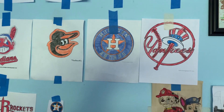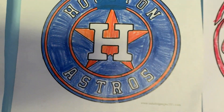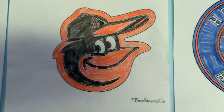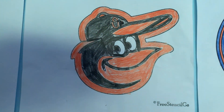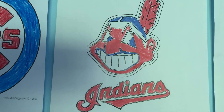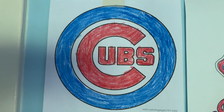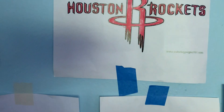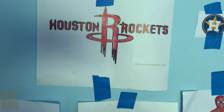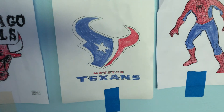So please enjoy. The first is the Houston Astros. The second is the Baltimore Orioles. The third is the Cleveland Indians. The fourth is the Cubs. The fifth is the Houston Rockets. Six, the Houston Texans.